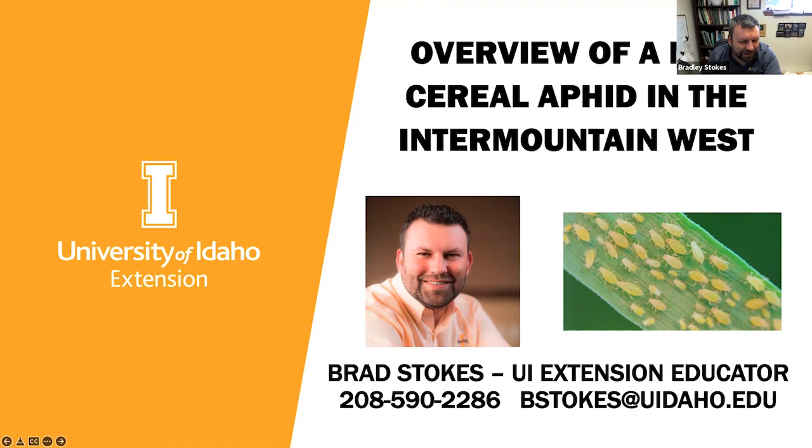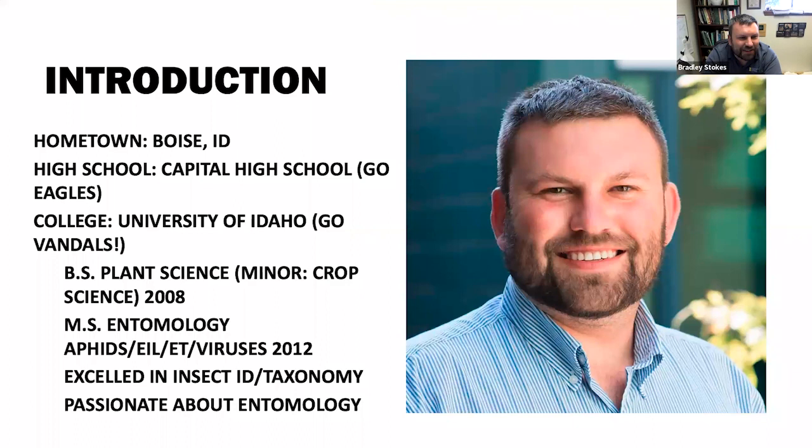A little bit about myself. I grew up in Boise, Idaho, went to Capitol High School, and then the University of Idaho — Go Vandals. I have a bachelor's in plant science with a minor in crop science, obtained in 2008. And then I have a master's of science in entomology, where I did my master's work on pea aphids, economic injury levels, economic thresholds. We did some virus work with bean leaf roll virus and peonation mosaic virus. I got my master's in 2012.